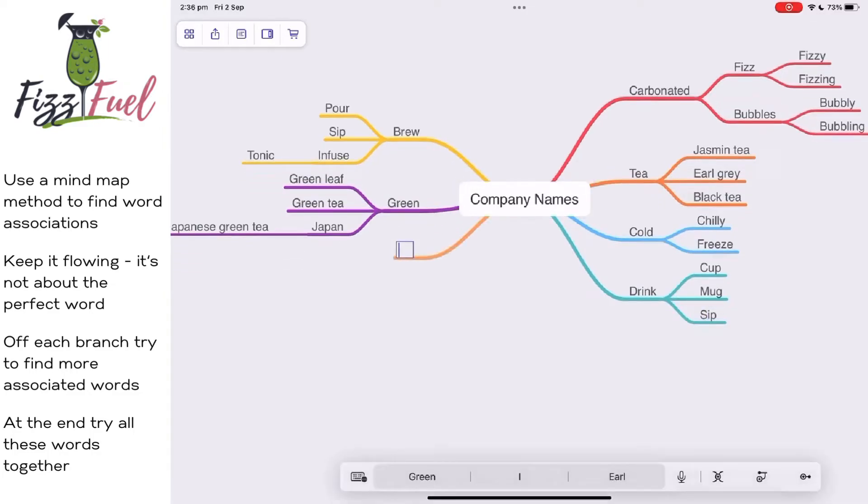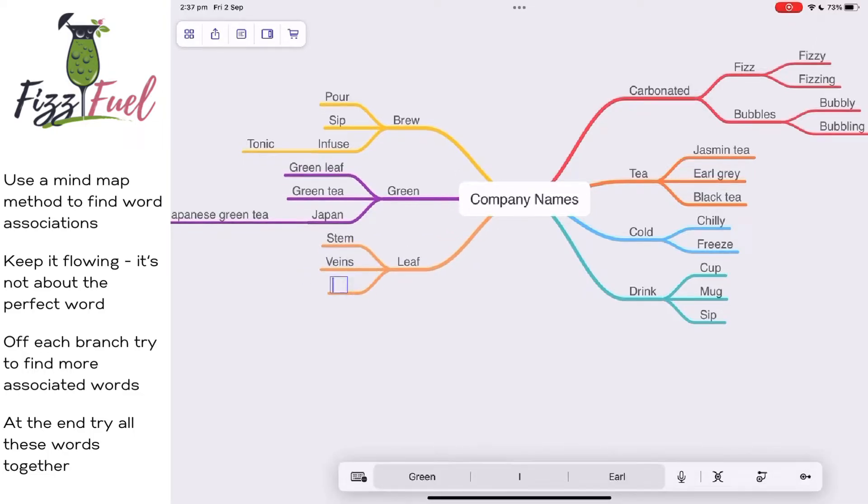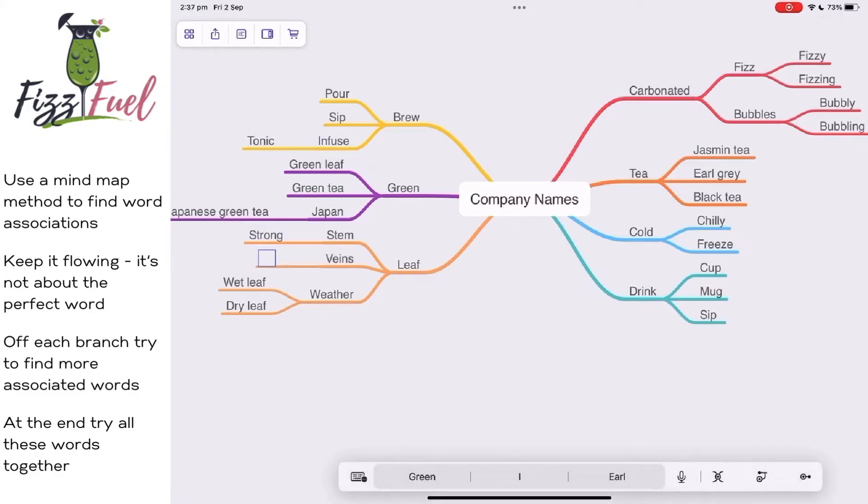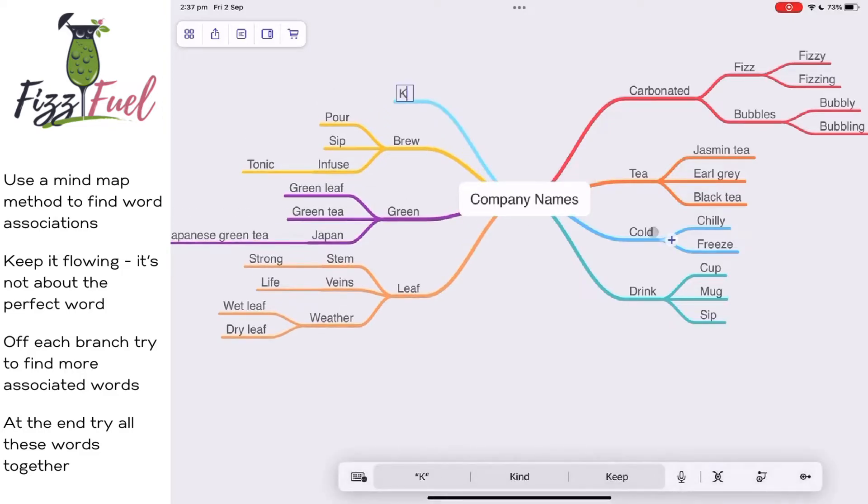Eventually I thought about, with tea, you drink tea — so there are words associated with that. Obviously with tea you've got a tea leaf, which has a stem and veins. I thought of weather for some reason — wet leaf, dry leaf. A stem can indicate something that's strong. Veins — obviously life as well. Off each branch you're just trying to find more and more associated words which come together to form this map.